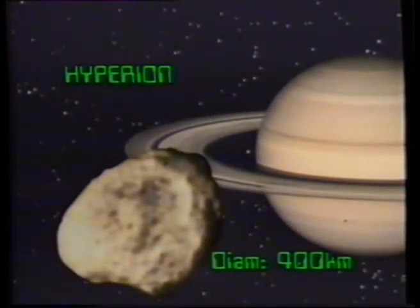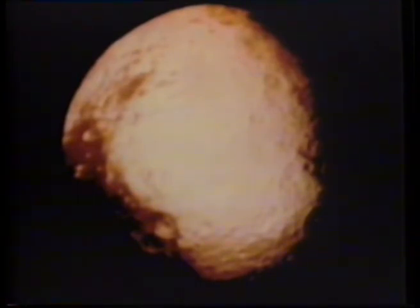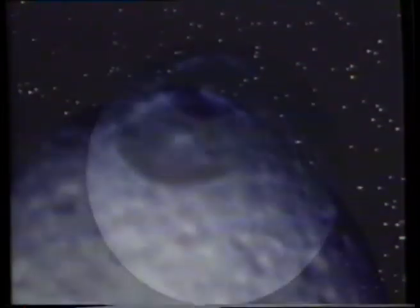Hyperion: a flying mountain. Iapetus, once featured as the Stargate in 2001's Space Odyssey, but revealed by Voyager as a frozen, lifeless rock. And lastly, Mimas, with its gigantic crater as tall as Mount Everest.